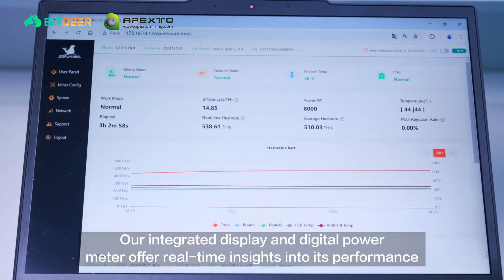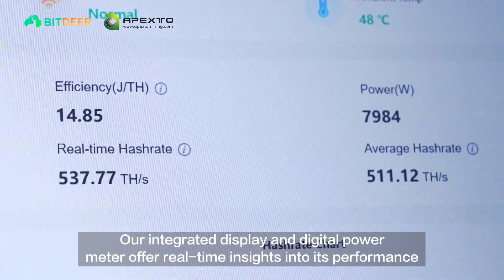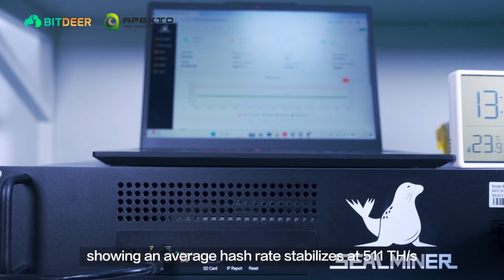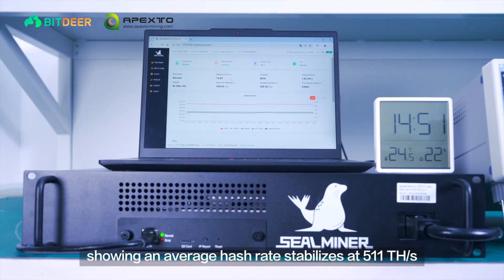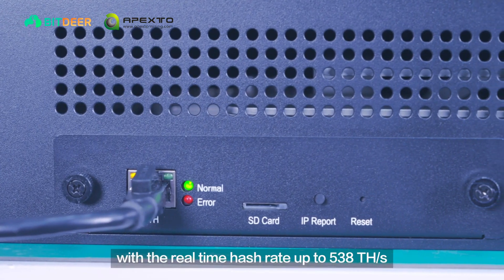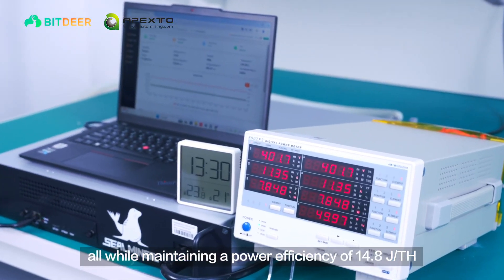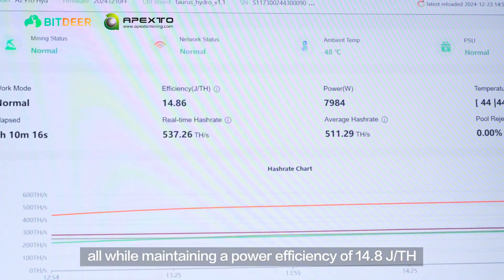Our integrated display and digital power meter offer real-time insights into its performance, showing an average hash rate that stabilizes at 511 tera hashes per second, with the real-time hash rate up to 538 tera hashes per second, all while maintaining a power efficiency of 14.8 joules per tera hash.